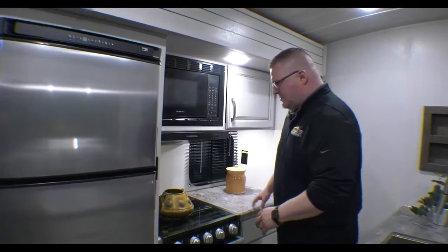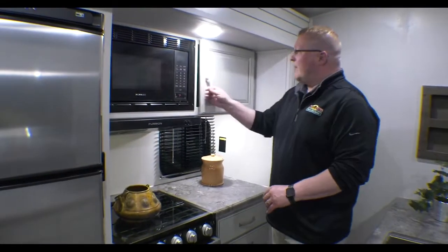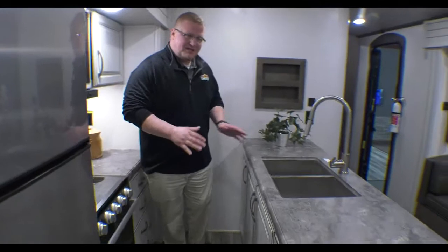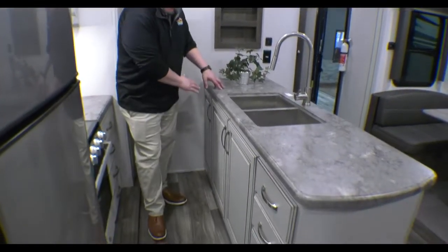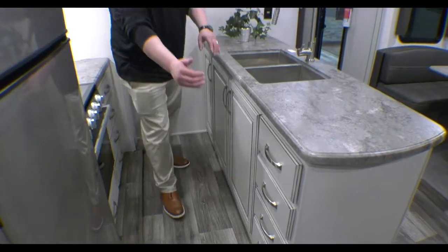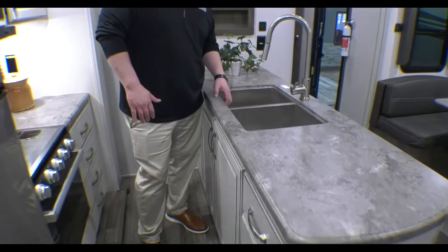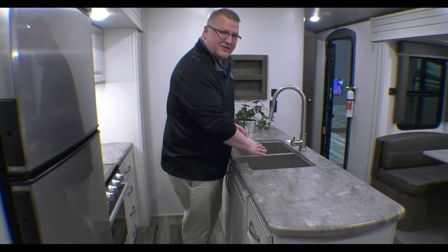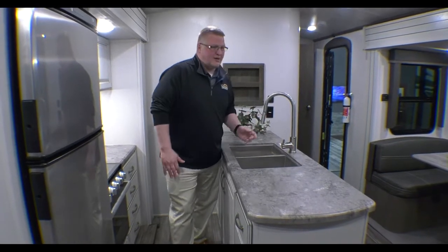You have your countertop space sitting right next to your oven, right above that your microwave, and just a little storage cubby here. This isn't a traditional island but it's kind of like one. You have storage all below your sink, and then of course you have four drawers here. Your sink itself is a stainless steel undermount sink so you can easily wipe messes right into the sink, and you have your sprayer integrated right into your faucet.